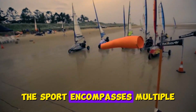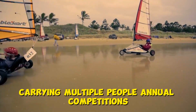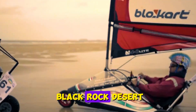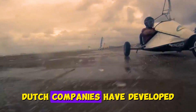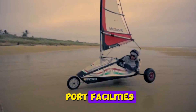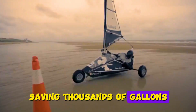The sport encompasses multiple competition classes, from single-person mini yachts to larger craft carrying multiple people. Annual competitions at locations like Nevada's Black Rock Desert draw hundreds of enthusiasts worldwide. Beyond recreation, Dutch companies have developed cargo land yachts moving shipping containers between port facilities and nearby distribution centers using only wind power, saving thousands of gallons of diesel annually.